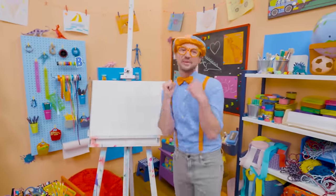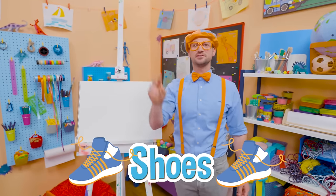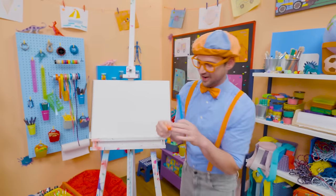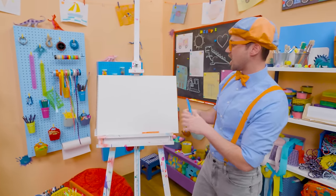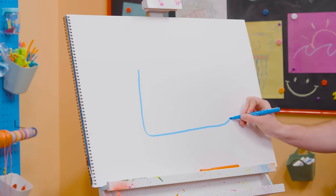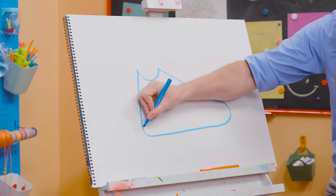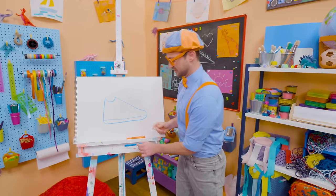Hey, it's me, Blippi. Today you and I are going to draw one of my shoes. I wear two shoes, but we'll just draw one shoe. Do you know the two colors of my shoes? Yeah, my two favorite colors — blue and orange! Let's start with the color blue and draw the outline of it. Let's go straight down, curve that way — this is a big shoe! And then let's do a very wide U — that's where my ankle goes. And then let's draw a very long line like that — that's the sole of the shoe.